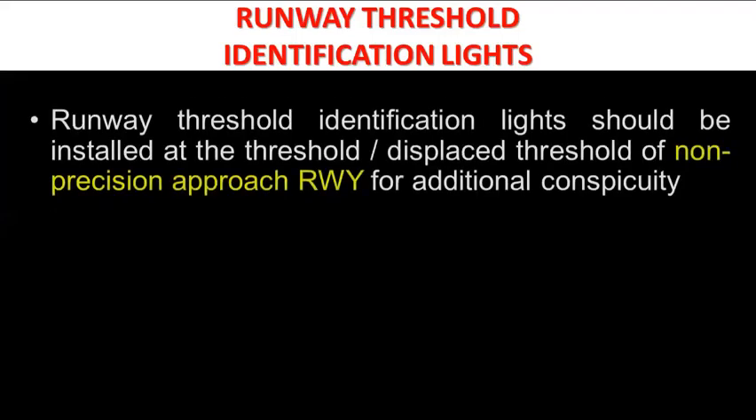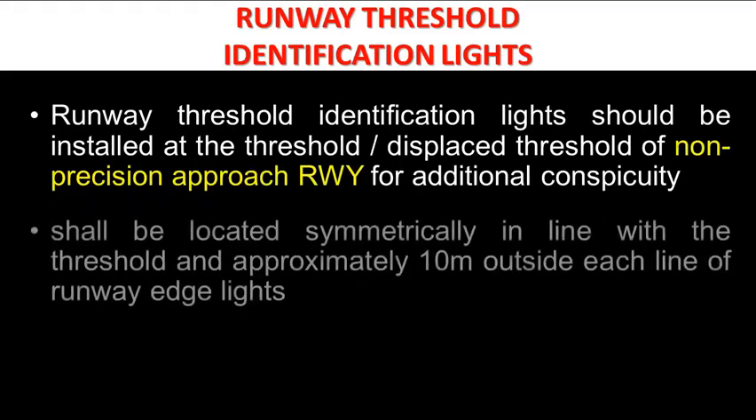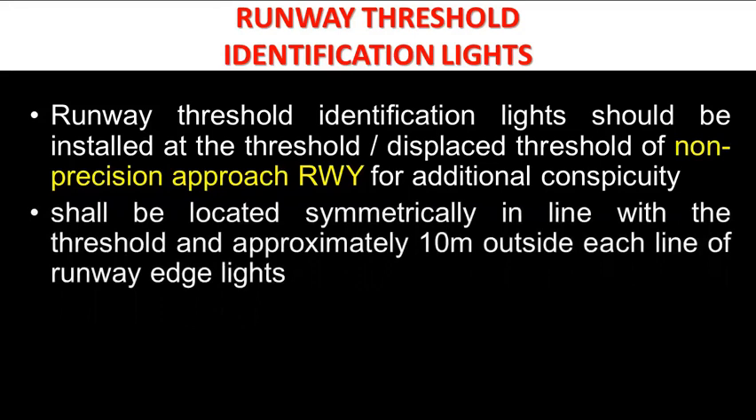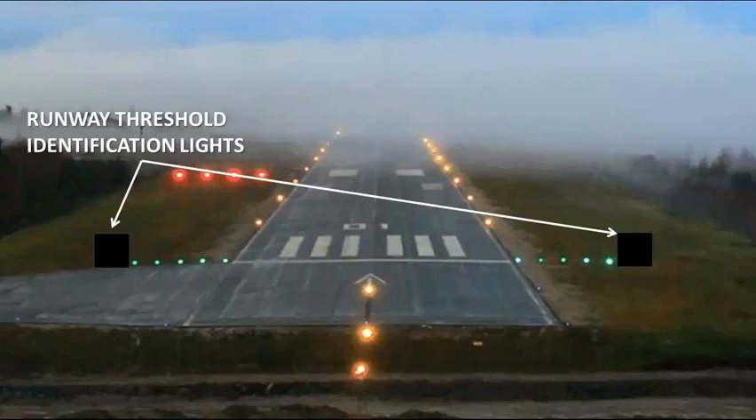Runway threshold identification lights should be installed at the threshold or displaced threshold of a non-precision approach runway for additional conspicuity. They shall be located symmetrically in line with the threshold and approximately 10 meters outside each line of runway edge lights. These lights should be flashing white with a flash frequency between 60 and 120 per minute.